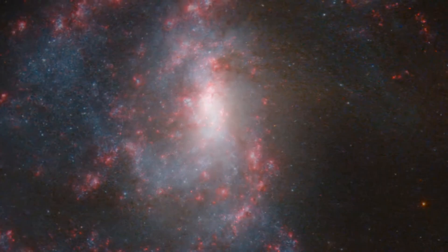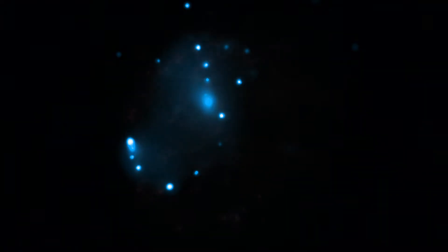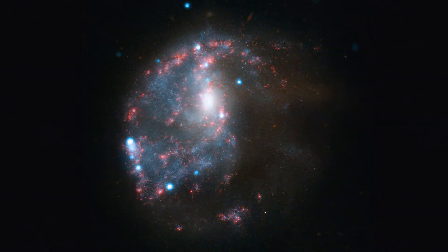Observing NGC 922 with NASA's Chandra satellite reveals more chaos in the form of ultraluminous X-ray sources dotted around the galaxy.